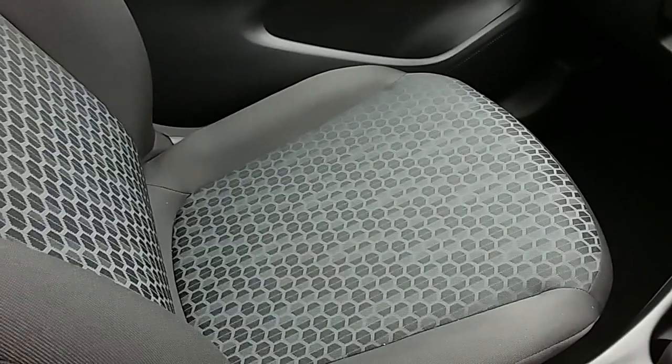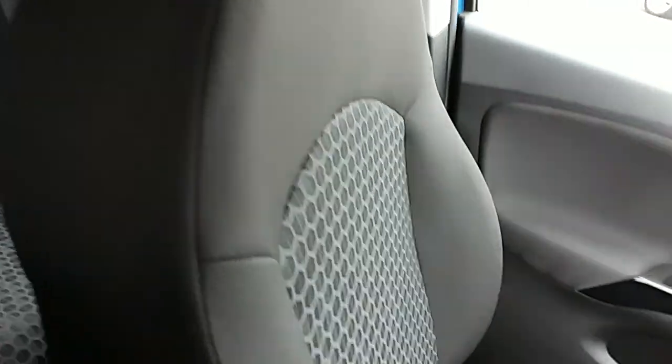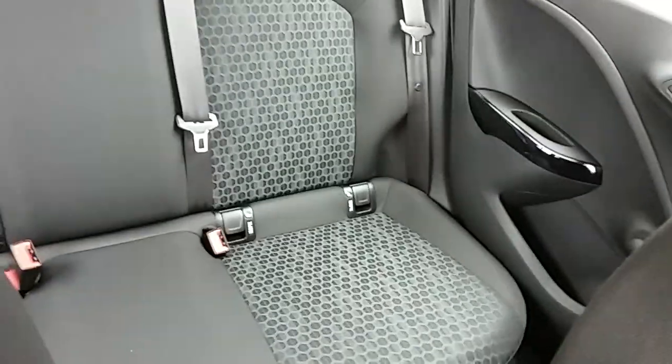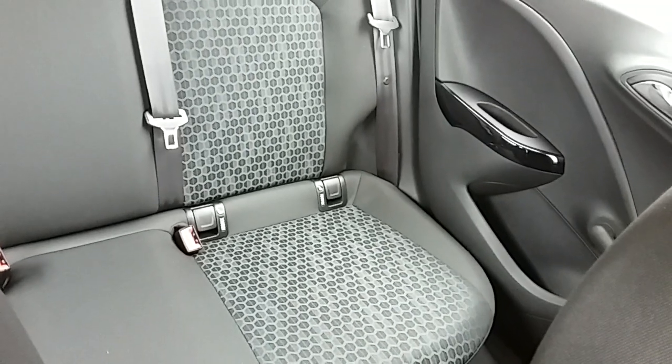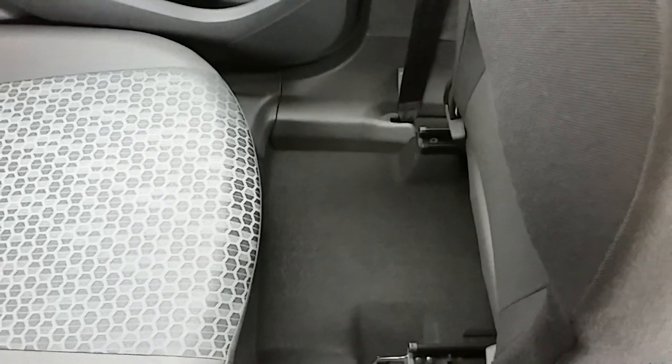Moving on to the seats in this Vauxhall Corsa Energy — mostly finished in black cloth with grey cloth finishing off the centre design. The same design is mirrored in the back seats. There are ISOFIX tethers down there to ensure the safety of any passengers travelling in the rear. There's also a good amount of leg space throughout the whole car, ensuring comfort.